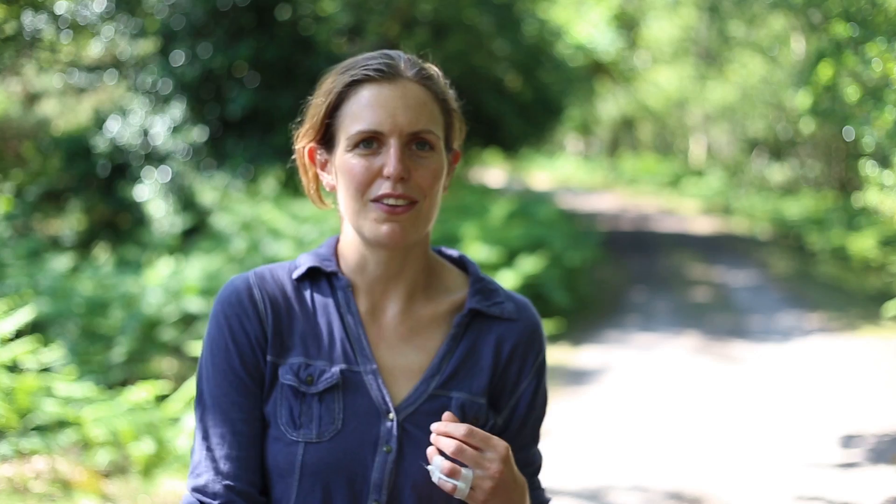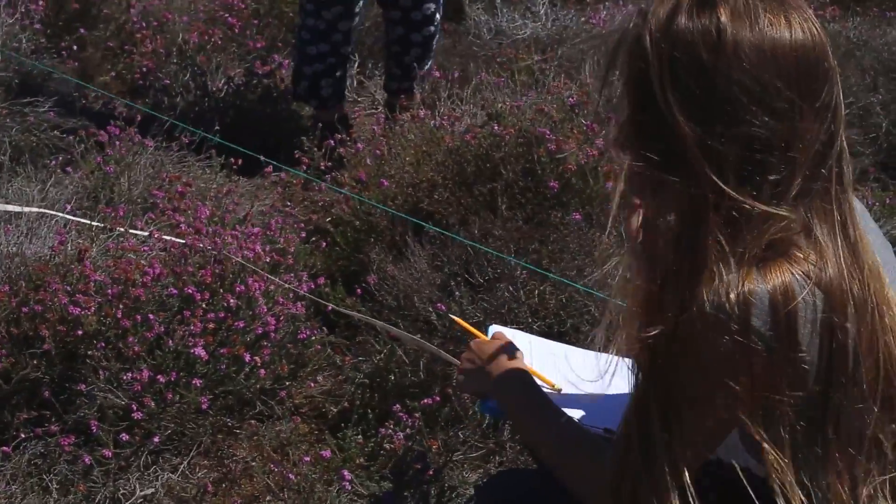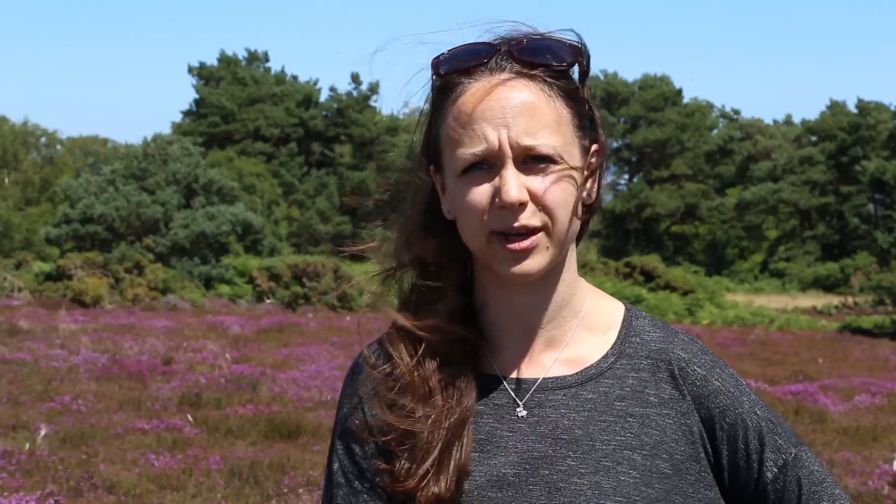I think if anybody is thinking about a career in ecology or working with wildlife, you have got to get out and do activities like this. If you have no work experience, you are going to be massively restricting your career prospects.